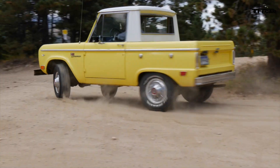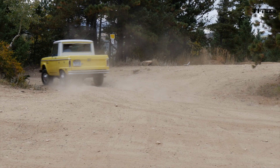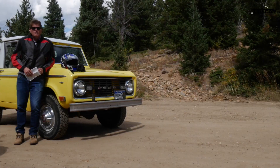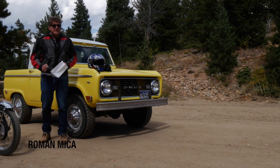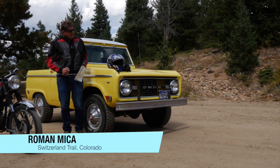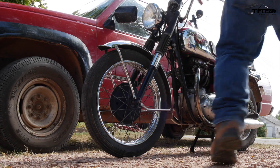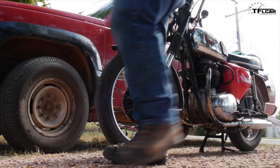Welcome to the second episode of Kickstart Buy Ride and Sell. Less than 36 hours ago I bought this 1967 BSA Thunderbolt, and today we're gonna ride.